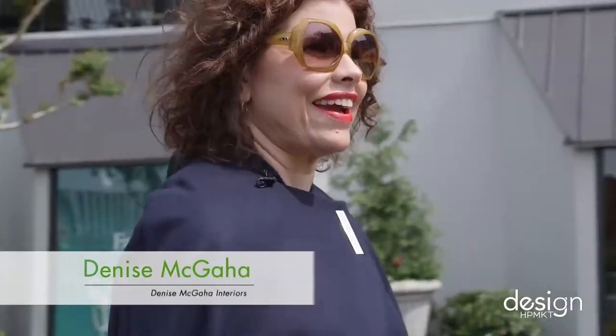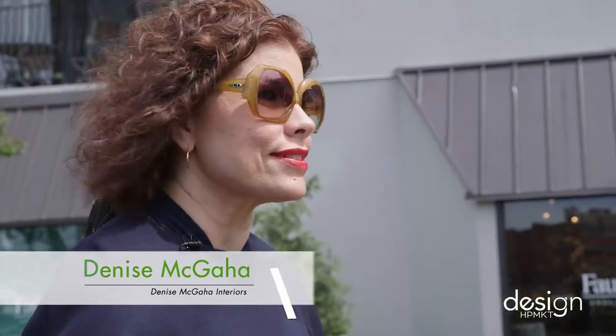Hi, I'm Denise McGehee and today we're at 200 Hamilton. We're going to interview some fabulous designers and see some great showrooms, so come with me.